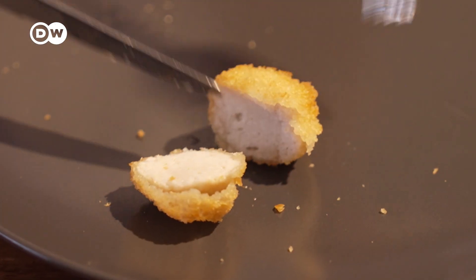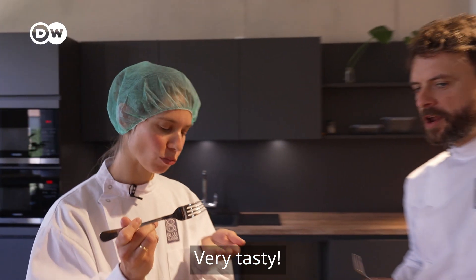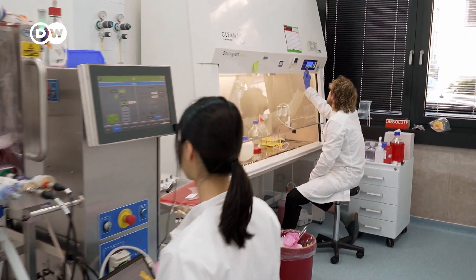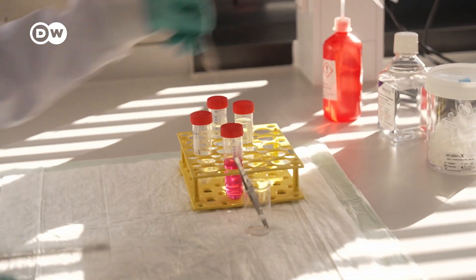Is this the future of our food? Fish, meat and lab-cultured animal products. Industrial-scale livestock farming and crop growing aren't needed for these products. They spare the environment and fish stocks as well.